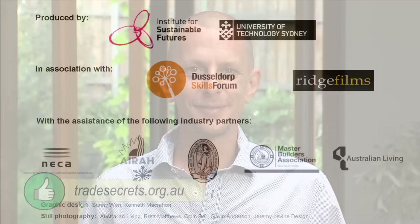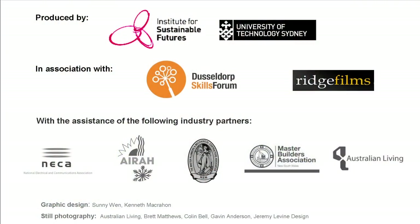The next video looks at other things you might consider if you want to build for comfort. For more information, download the fact sheet at tradesecrets.org.au.